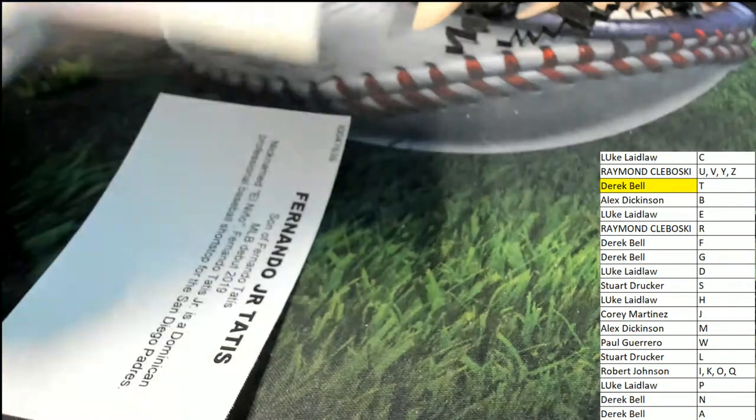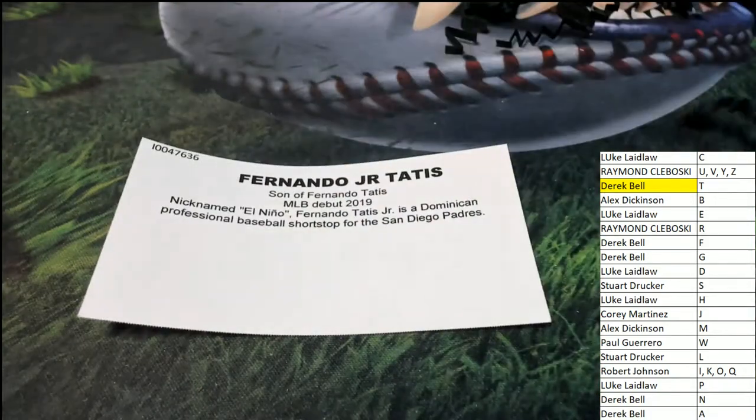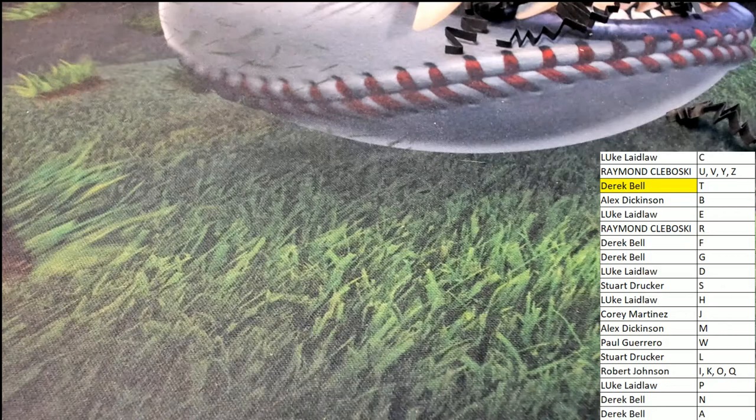JSA Certification. Nice going. Congratulations, Derek B. Thank you. See you next time. Bye.